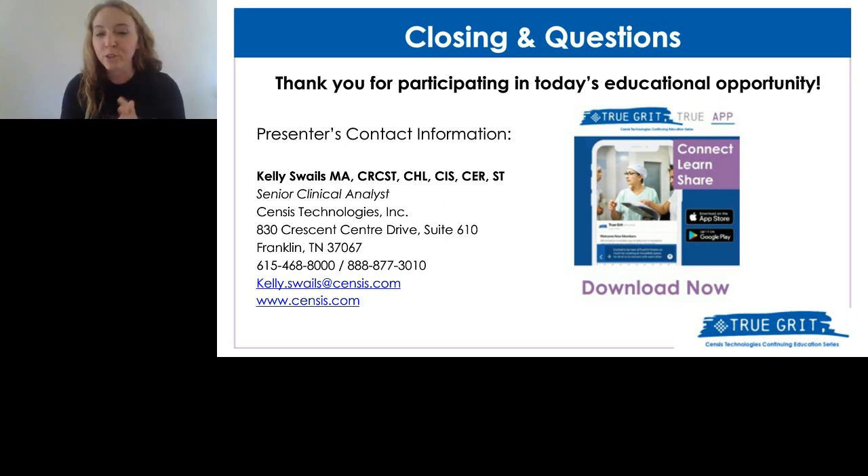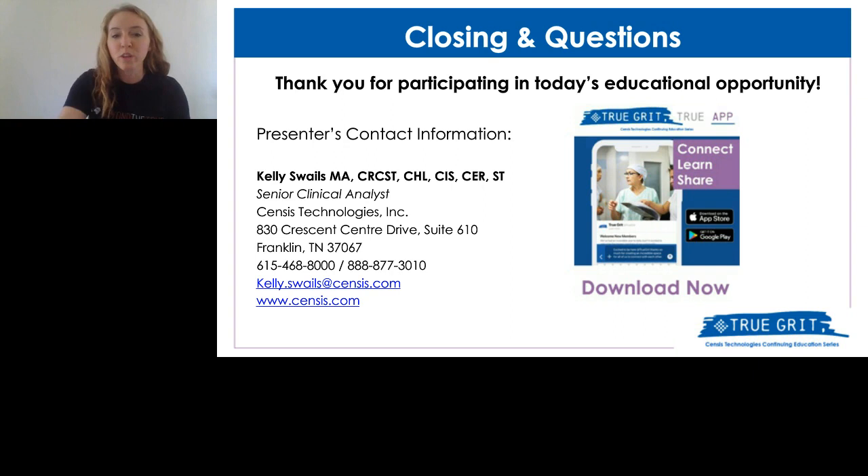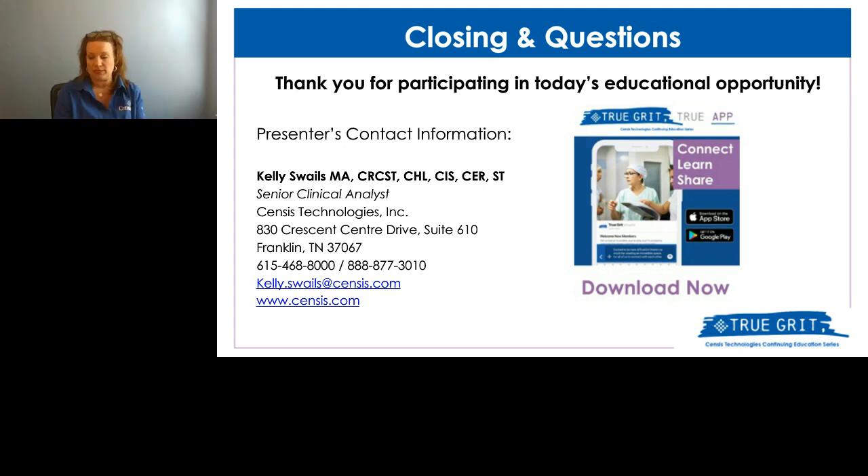Do you have example sheets for documentation from point-of-use bedside cleaning and manual cleaning in compliance with Joint Commission and CMS? Yes, I do have those. If you share the person's email address, I can always reach out to them. Regarding ATP testing for a small hospital — that would depend on your preferred vendors. There's ATP testing and residue channel-check testing. Reach out to your vendors, see what's in your budget and what's most user-friendly, and go from there.